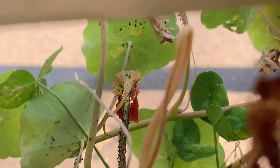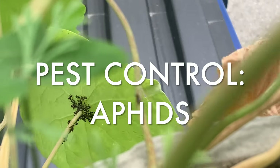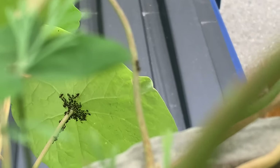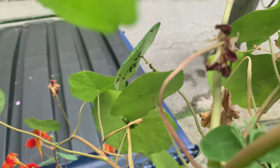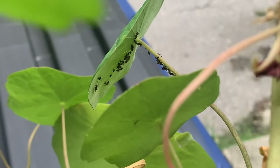A fairly common problem in most people's gardens are aphids. Aphids are tiny little insects that like to latch on to luscious green vegetation and suck the juices out of it. They can become a problem in a garden — I feel like aphids are kind of inevitable regardless of what you're growing.